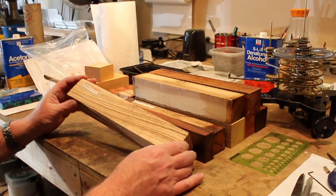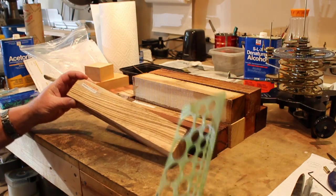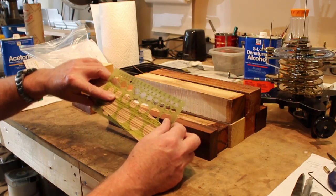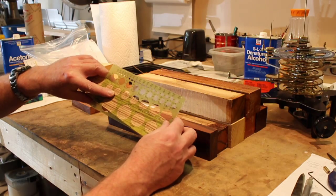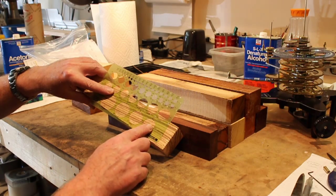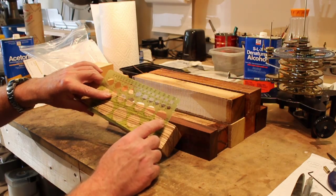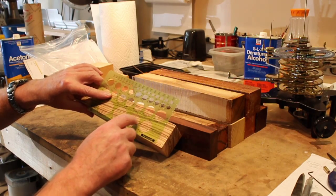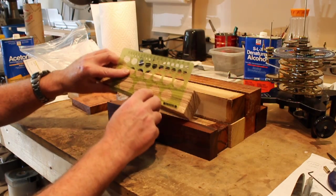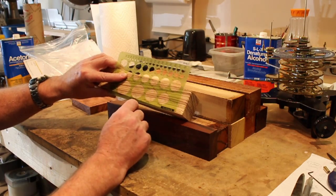I believe that using wood to model the planets can work. If you can imagine the planet Jupiter with a sphere made out of this particular piece of zebra wood, you can see how the grain pattern of the wood matches what Jupiter actually looks like.